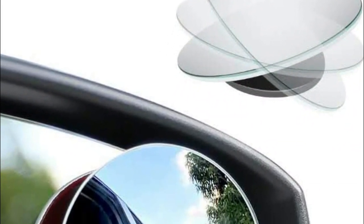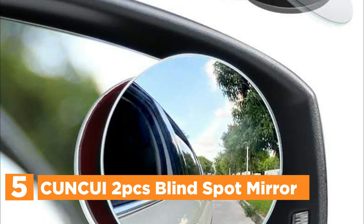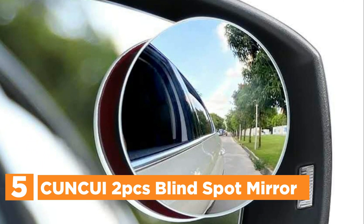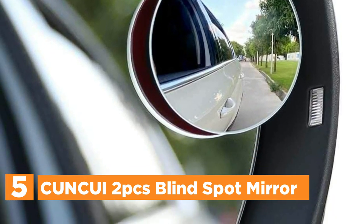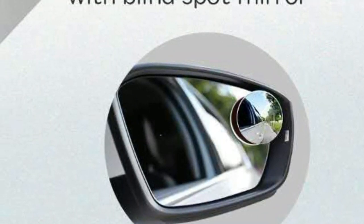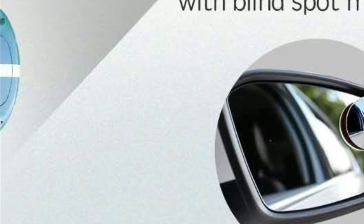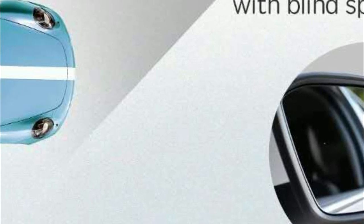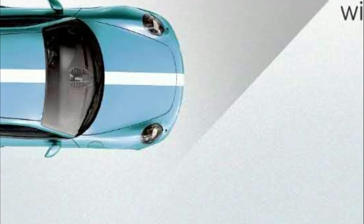Starting off our list at number 5, the Kunkwe 2 PCS Blind Spot Mirror. This device offers a waterproof option for keeping your bicycle in top shape, regardless of whether it's stored inside or outside. It has a useful buckle on the bottom that will help stabilize the cover on top of the bike, ensuring it is in place during windy days. It can help prevent corrosion to your expensive objects, and is easy to transport and pack along with you.